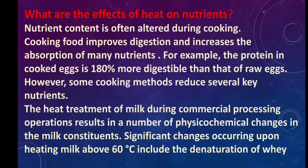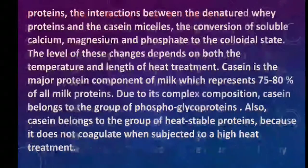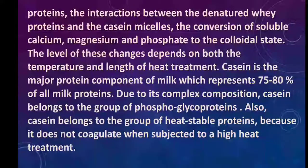The heat treatment of milk during commercial processing results in a number of physical-chemical changes in the milk constituents. Significant changes occurring upon heating milk above 60 degrees Celsius include denaturation of whey proteins, interaction between the denatured whey proteins and the casein micelles, and the conversion of soluble calcium, magnesium, and phosphate to the colloidal state. The level of these changes depends on both the temperature and length of the heat treatment.